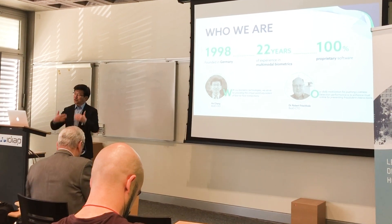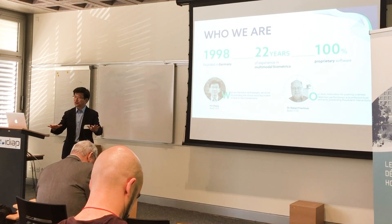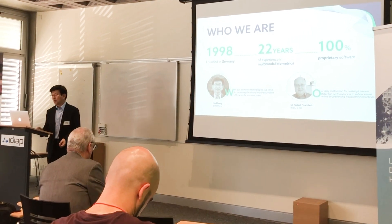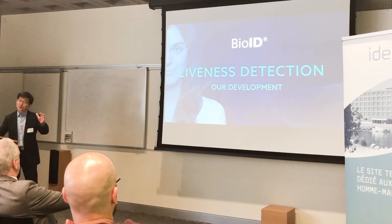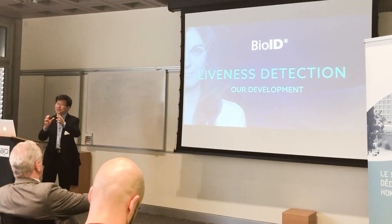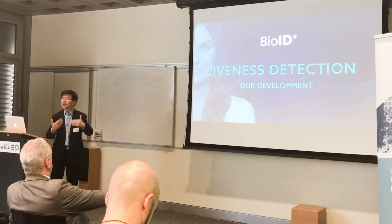We are an IME company — we developed every single line of code ourselves, no open source, nothing. All our algorithms are patented. I'm going to condense the next 10 minutes to show you exactly the evolution we have done since then.